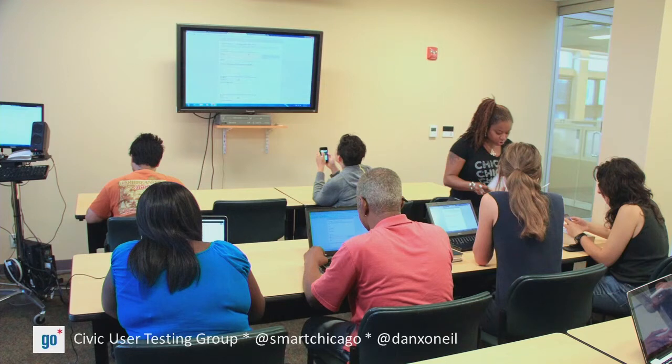The CUT Group is a structured attempt to address all this. We start by recruiting residents to test civic apps. They fill out a simple profile and they get a $5 Visa gift card. In eight months, we've signed up 517 people from every ward in the city, and to get that kind of coverage throughout the entire city is difficult.